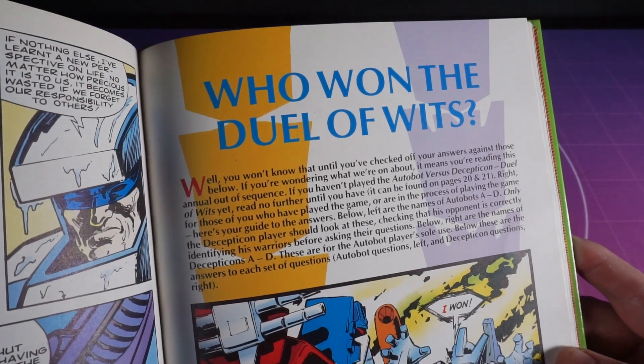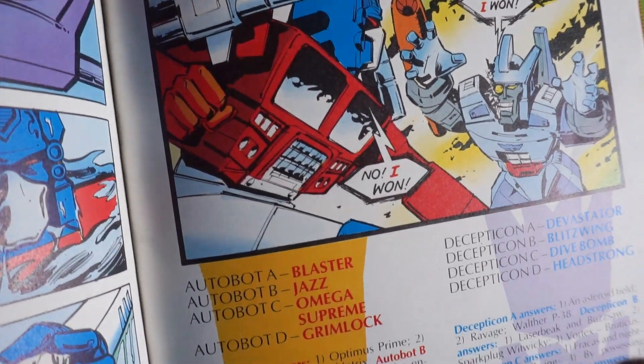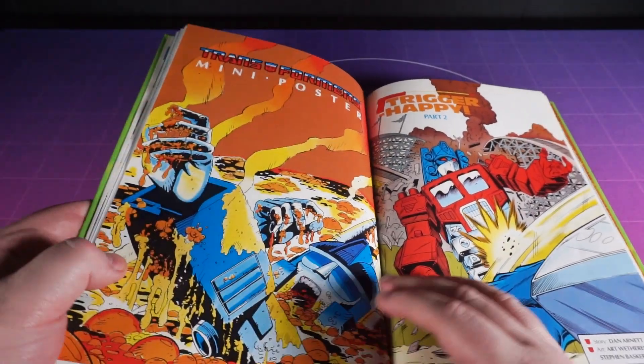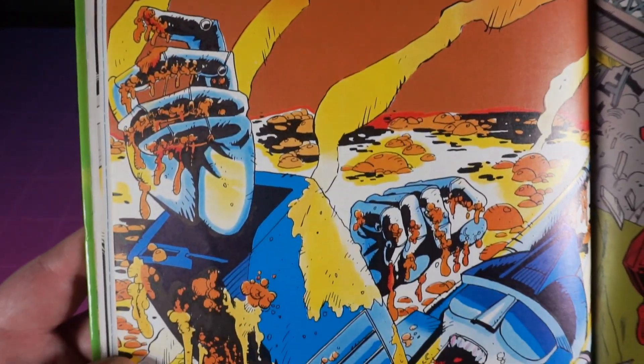The answer to the Duel of Wits is revealed — and who won? Well, as an only child in 1990, loneliness. But let's lighten the mood with this mini poster of Ultra Magnus drowning in baked beans. It must be doing a thing for Comic Relief — he's good like that.